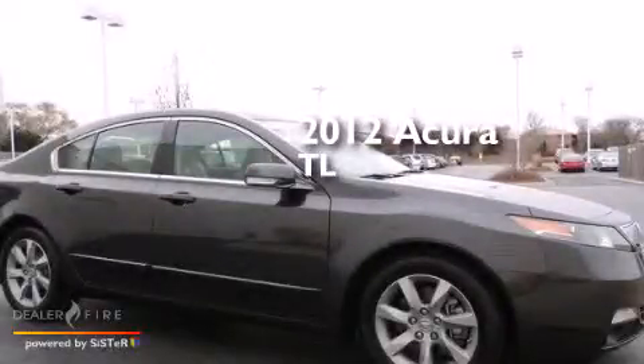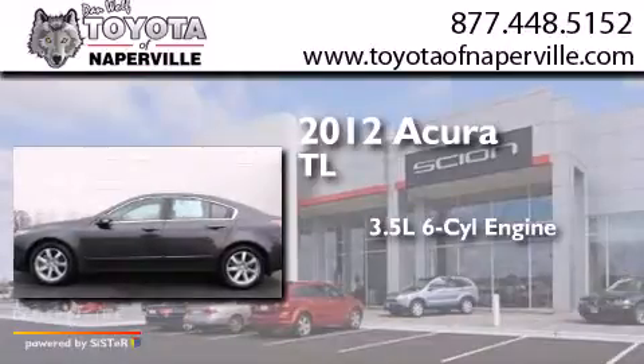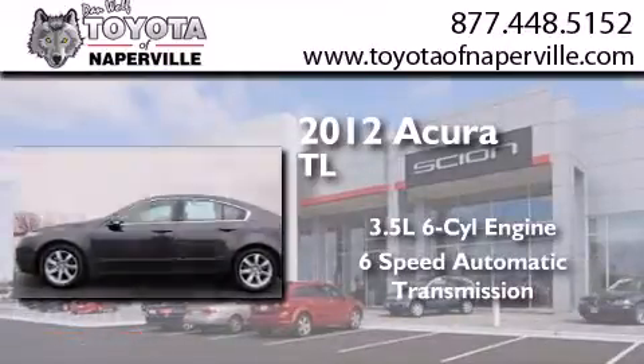This is a 2012 Acura TL. It has a 3.5-liter six-cylinder engine and a six-speed automatic transmission.